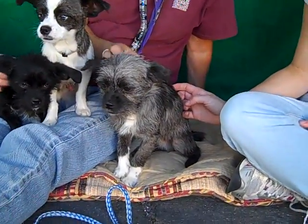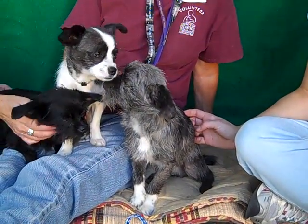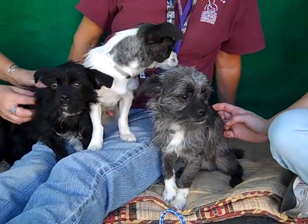And on the end here, completing the trio, is Cracker Jack, ID number A4772959. We think he's a miniature schnauzer mix, also about 8 months old, came in from Covina, and weighs 6 pounds.